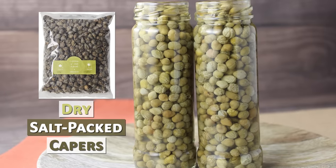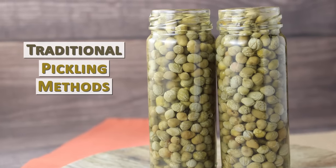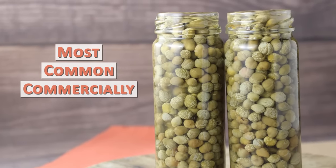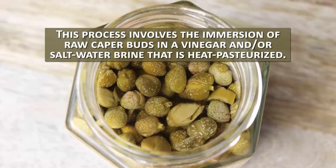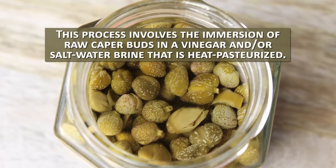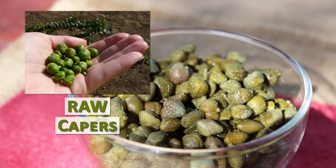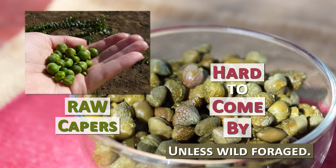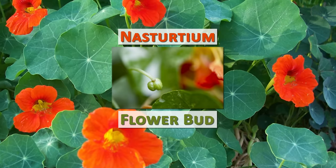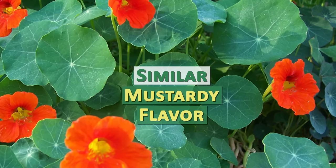While dry, salt-packed capers are sometimes available from artisanal suppliers, traditional pickling methods are the most common commercially. This process involves the immersion of raw caper buds in a vinegar and/or saltwater brine that is heat pasteurized. Although they can be made through fermentation techniques, raw capers for DIY use are hard to come by unless they are wild foraged. The nasturtium flower bud is often used as a substitute in non-caper conducive habitats because of its similar mustardy flavor.